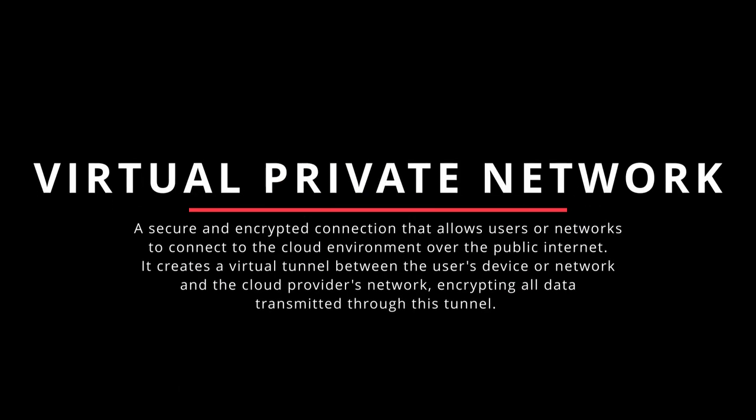A VPN, or virtual private network, is a secure and encrypted connection that allows users or networks to connect to the cloud environment over the public internet. It creates a virtual tunnel between the user's device and the cloud provider's network, encrypting all data transmitted. VPNs are commonly used for remote access to cloud services, secure communication between geographically distributed networks, and ensuring privacy of data transmitted over the internet. Direct Connect provides a dedicated private connection with higher security and faster data transfer, while VPN creates a secure encrypted connection over the public internet for remote access.